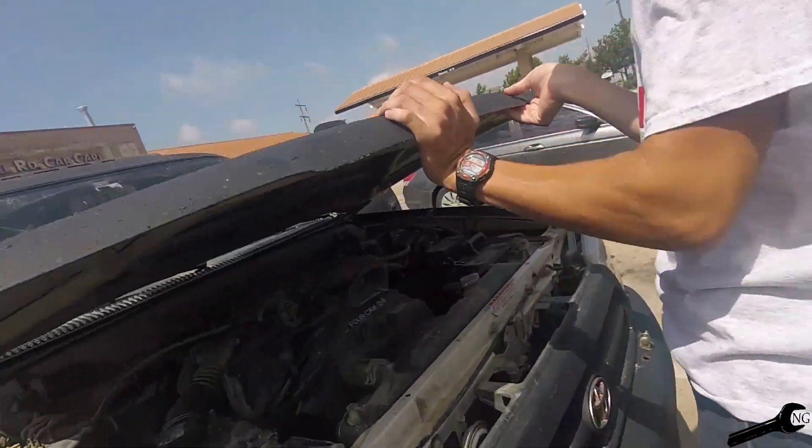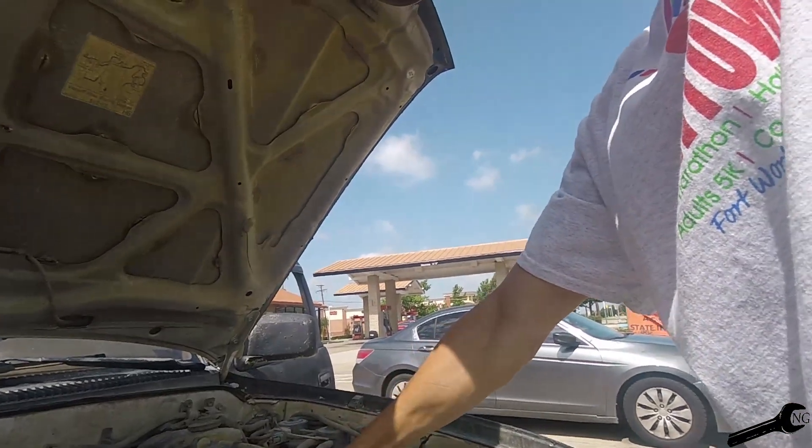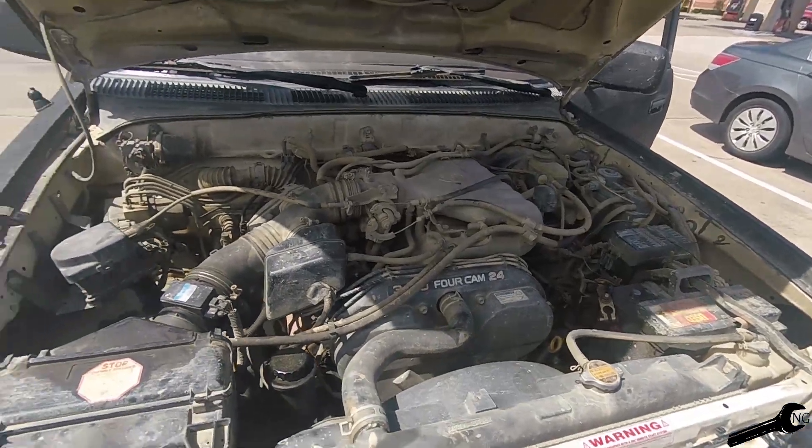The key doesn't come out. Over the past month the 400 developed a problem where the key only comes out about half the time when you turn it off. Now I have to unplug the battery.